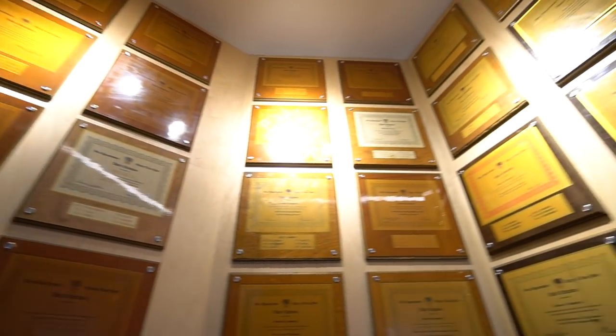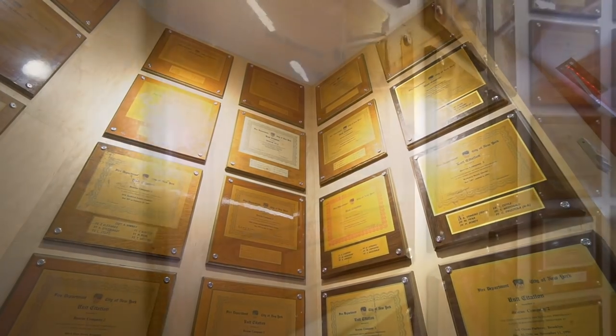These guys are the real deal in the FDNY. Over their history they've had 57 unit citations and 79 Medal of Honor winners. Of course, with all the reward comes the risk — unfortunately they've had 10 line-of-duty deaths, seven of those coming on 9/11 in 2001.